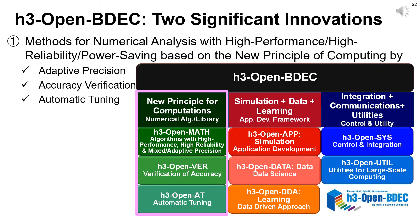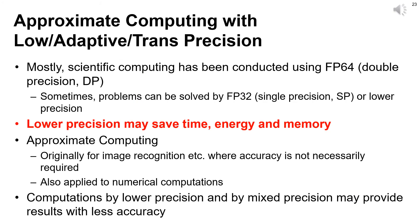We have two significant innovations in H3 Open BDEC. One is an innovative method for numerical analysis with high performance, high reliability, and power saving, based on the new principle of computing by adaptive precision, accuracy verification, and automatic tuning. Most scientific computing has been conducted using FP64 double precision. Sometimes problems can be solved by FP32 or lower precision. Computing with lower precision generally saves computation time, energy, and memory. Approximate computing is originally an idea for image recognition where accuracy is not necessarily required, and it is also applied to numerical computations — computations with lower or mixed precision from half to quad precision are widely used in scientific applications, though they may provide results with less accuracy.